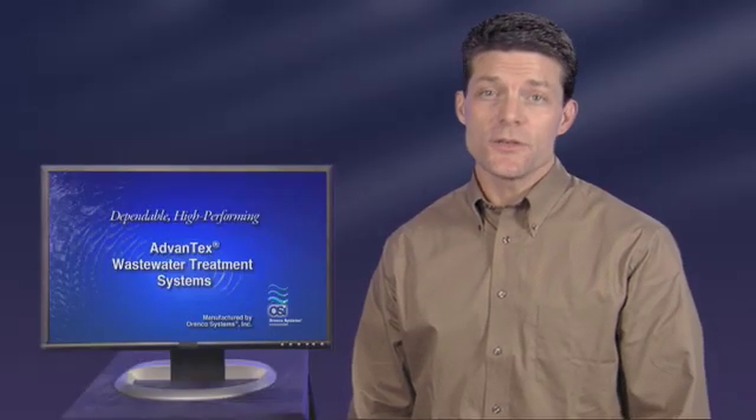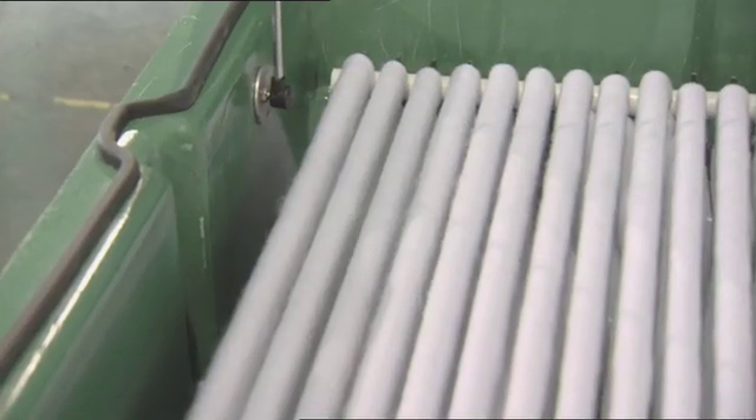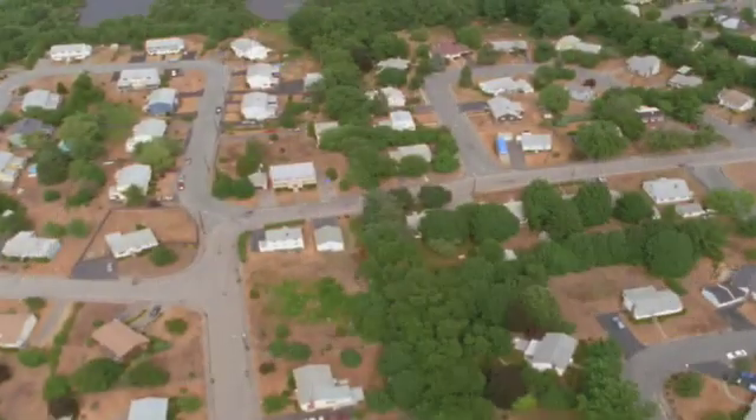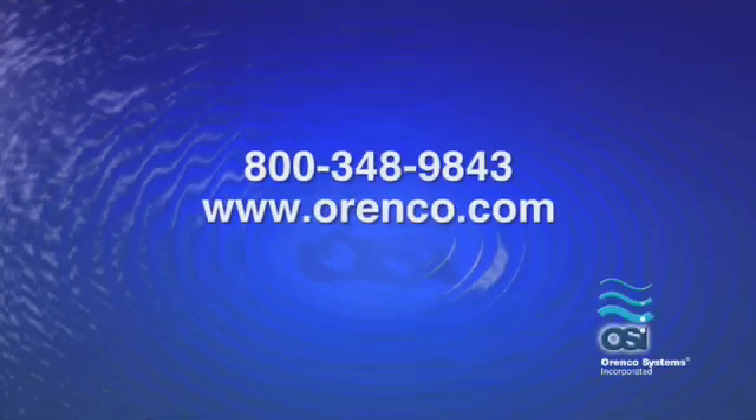By asking these questions, you'll discover why thousands of people have chosen Advantex treatment systems for their homes and properties. Advantex is the wastewater system you can depend on day in and day out — it performs and it lasts. For more information, contact your authorized Advantex dealer. To find the dealer nearest you, call Aranco or visit our website.